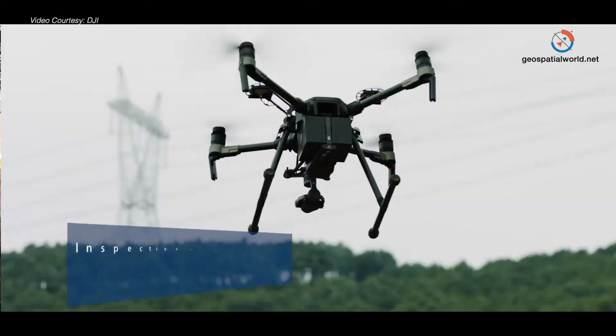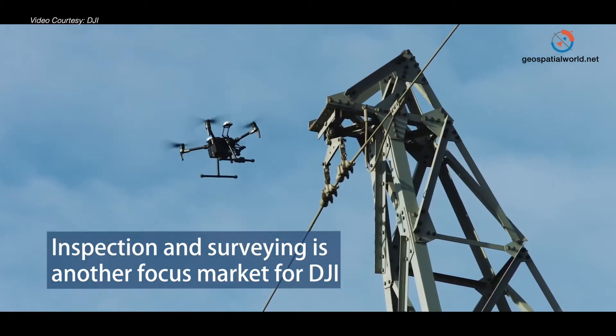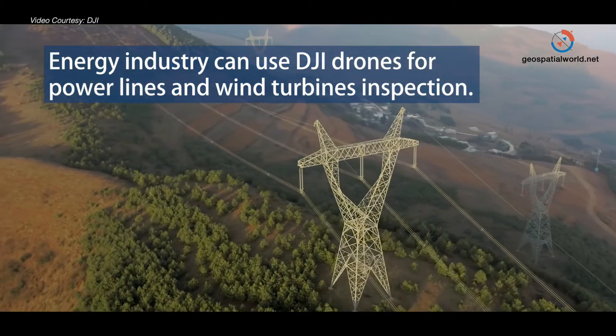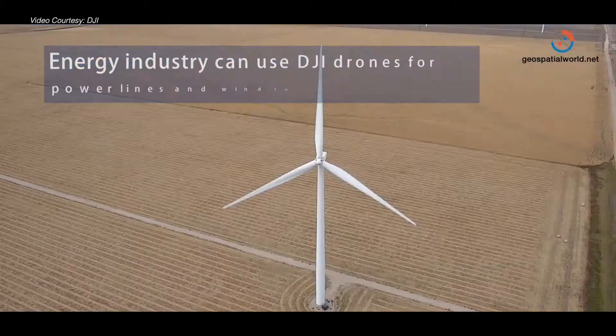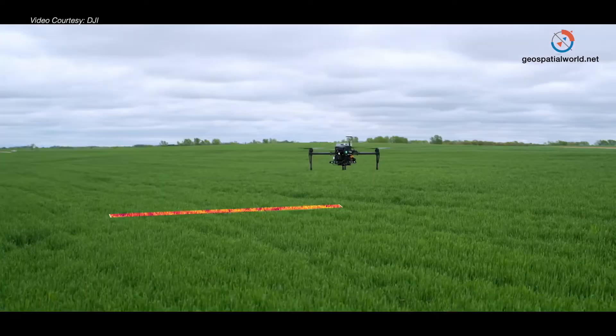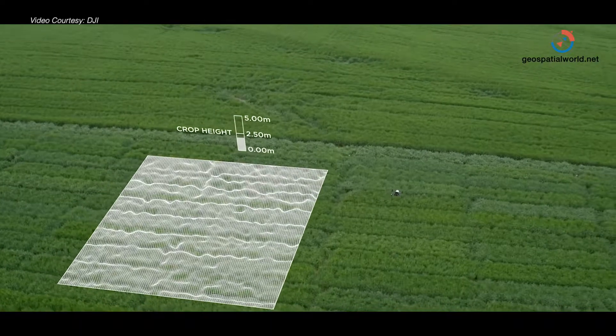Other vertical markets that we are focusing on are inspection and surveying. For example, in the energy vertical, we use drones for power line inspections and wind turbine inspections, so there is quite a broad range. We are also active in agriculture, offering solutions for pesticide distribution.